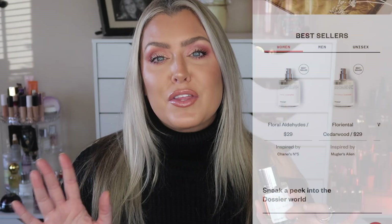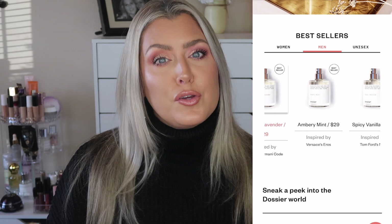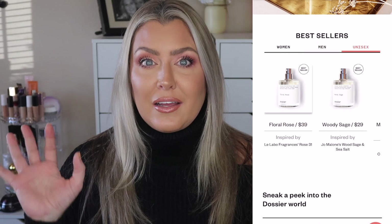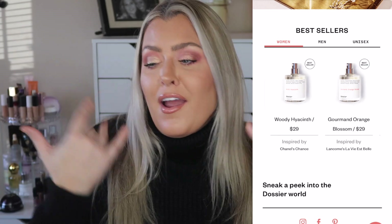With high-end perfumes over a hundred dollars, I tend to save them for special occasions — I want to use them but don't want to go through them. One thing I love about Dossier is I don't have that guilt. It's not just for women — there are men's scents and unisex scents too. They're cruelty-free, paraben-free, phthalate-free, and crafted in France. They've also reformulated so the scents last even longer in your hair, on your clothes, and on your skin.